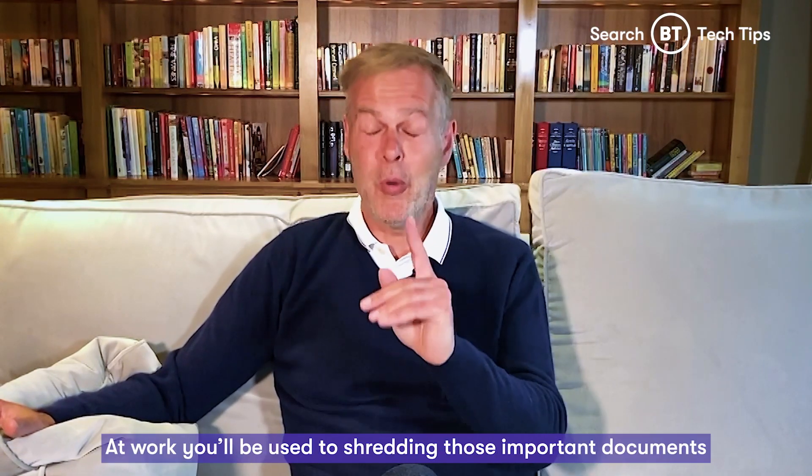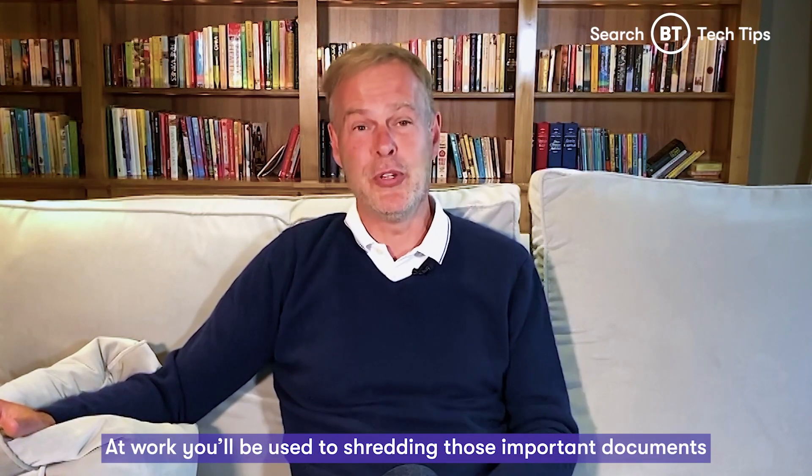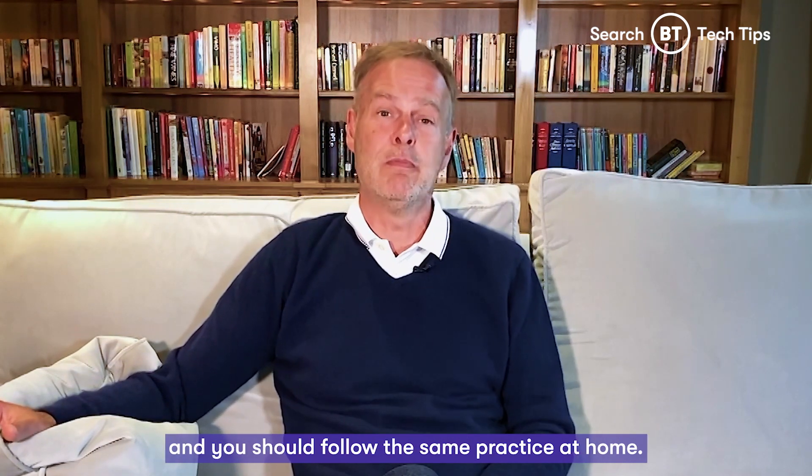And don't forget the paper. At work, you'll be used to shredding those important documents, and you should follow the same practice at home.